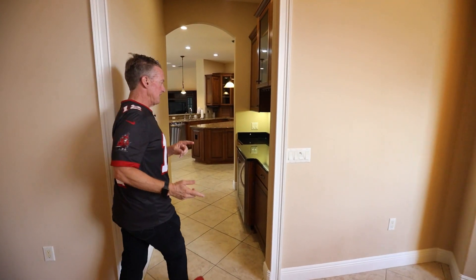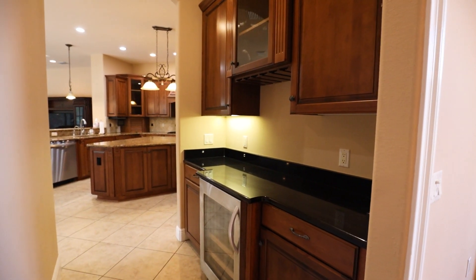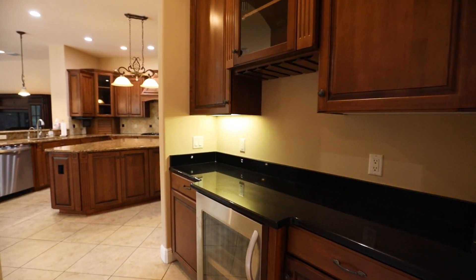And this is something that you just got to love — this is the butler's pantry right here. Granite countertop, got a little mini fridge, stainless steel.